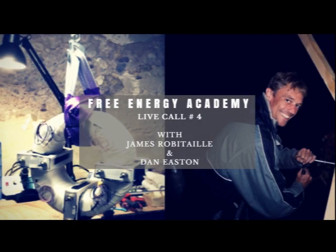Join us this Sunday, January 21st for a live call at the Free Energy Academy featuring Dan Easton and GEET Technology. Let's take a look at some of Dan's work.